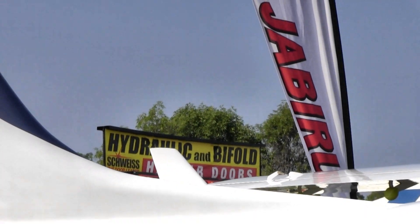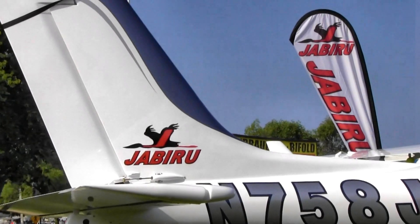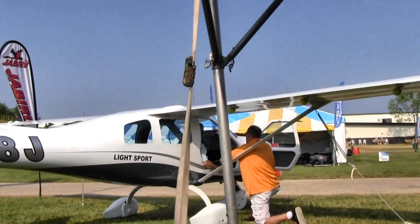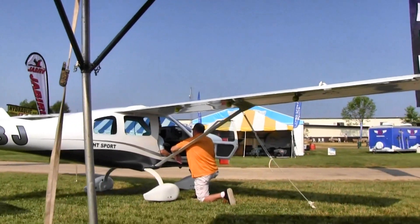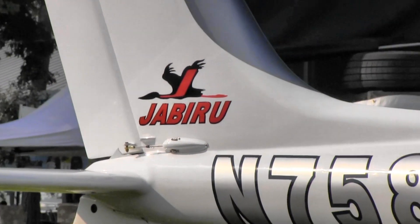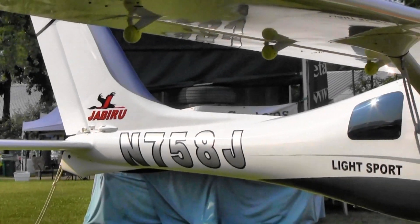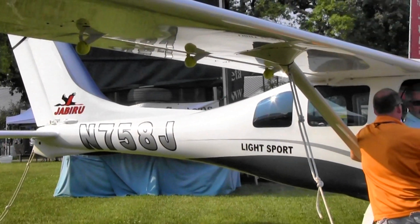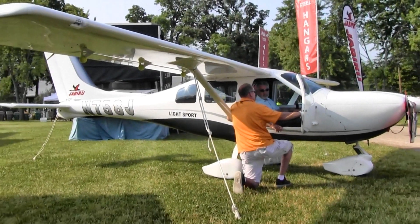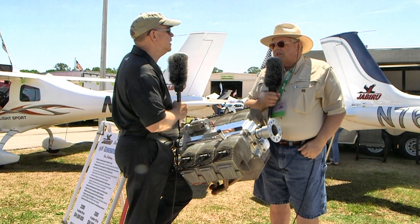As the engine was evolving with all the updates and changes Jabiru put in, it was very easy to do on a CNC machine - you can change some lines of computer code running the machine and change the shape, add metal here, or take more metal off there. So for an engine under development, it's just as economical to do on a CNC machine. But once the design is set, for producing parts, the cast parts are much less expensive.